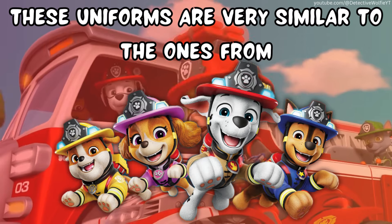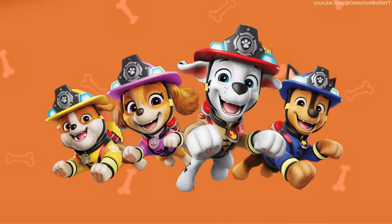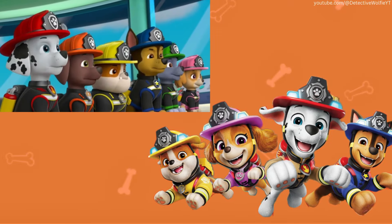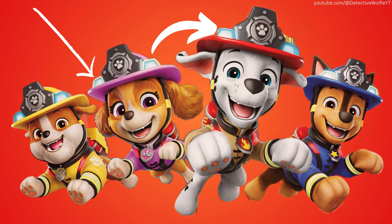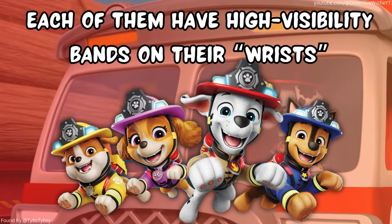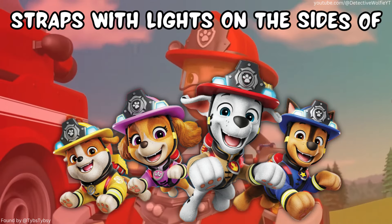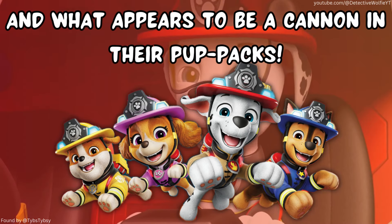These uniforms are very similar to the ones from Marshall's Ultimate Rescue episodes. As for the helmets, they are pretty much identical to the ones from Ultimate Rescue, but with some siren lights added. The uniforms themselves look absolutely great. Each of them have high visibility bands on their wrists, straps with lights on the sides of their chests, and what appears to be a cannon in their pup pack.